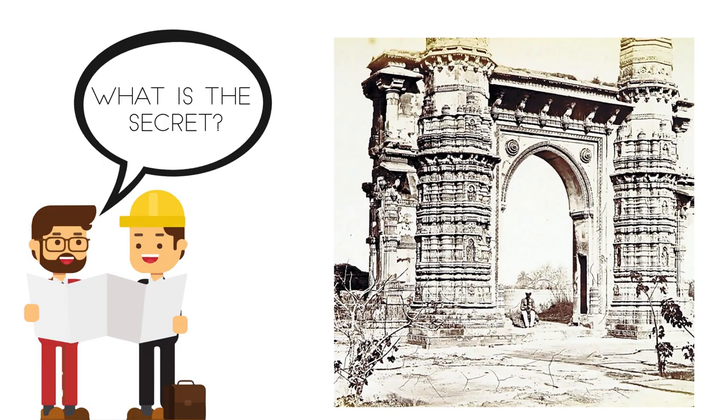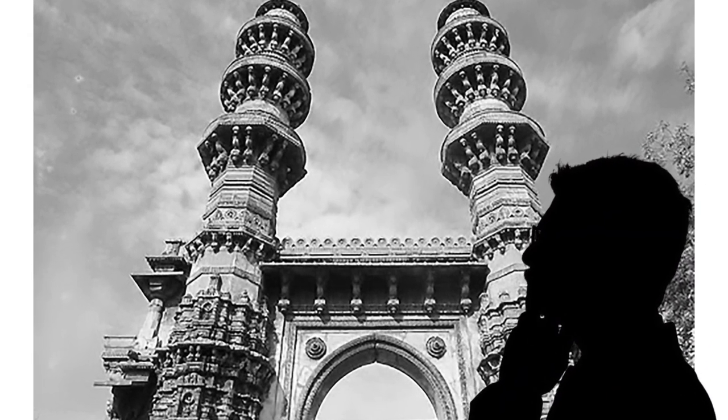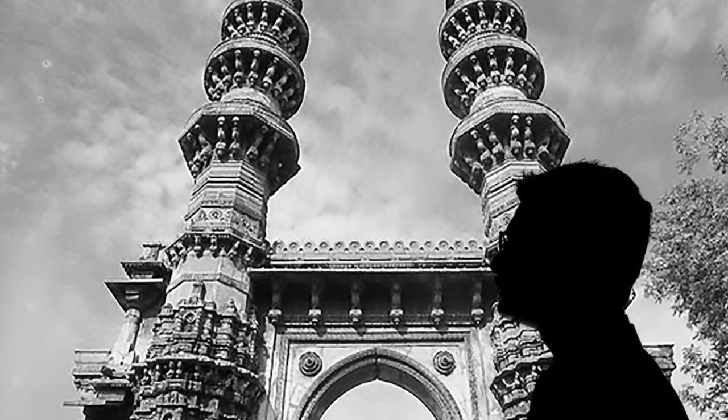The mystery behind the shaking minarets has intrigued scientists for years and continues to be an architectural wonder of its time. Several British men spent many years trying to figure out the secret.